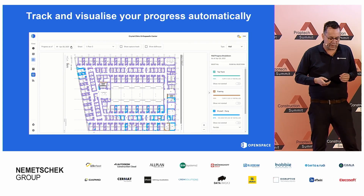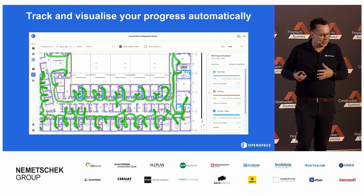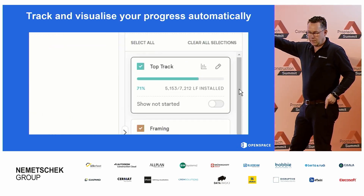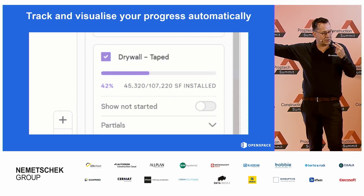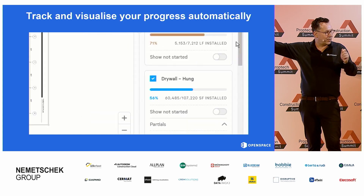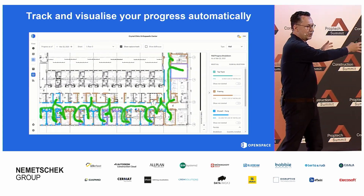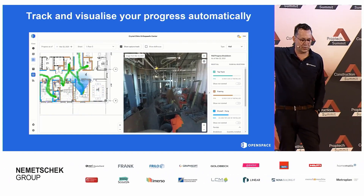The team at OpenSpace is currently working on advancing this further. When you want to verify what the system has detected with your own eyes, you just literally click on one of the green bullets and say: there are supposed to be five walls there — I believe you, but I want to see it. And that's what you see on the screen behind.